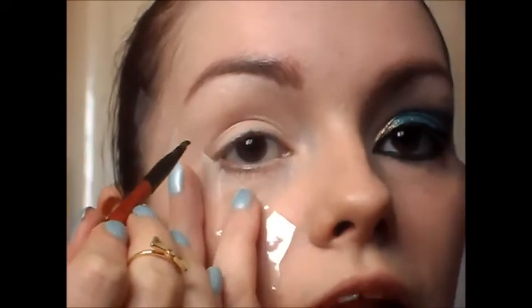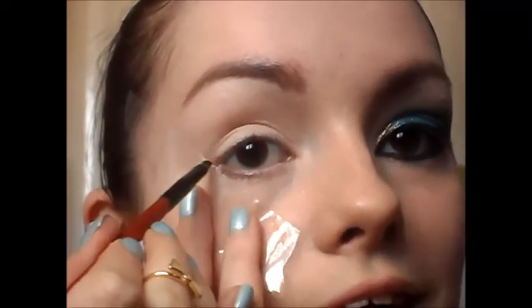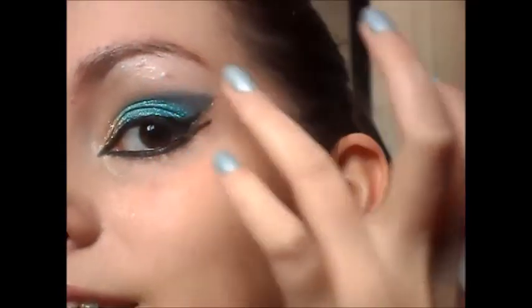I'm going to be using this blue colour from the Bad Girl palette and mixing it with this purple colour from the Vintage Romance palette, so I'm just going to mix those colours together. What I'm going to do with this is start with a line on the outer corner of my eye and bring it back into the crease, just to give it this nice angled look. So just start off with a thin line first.